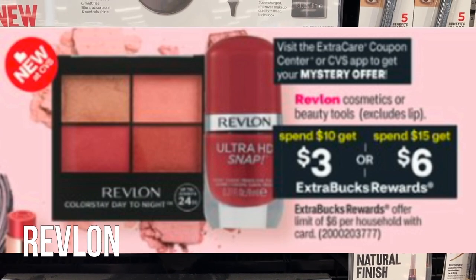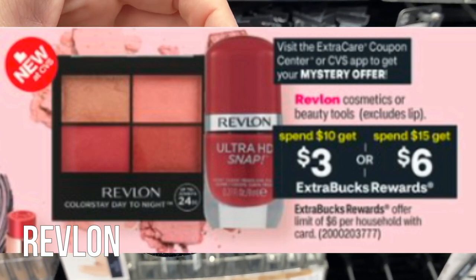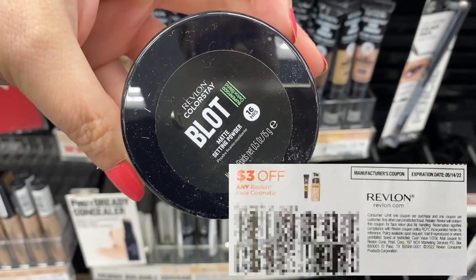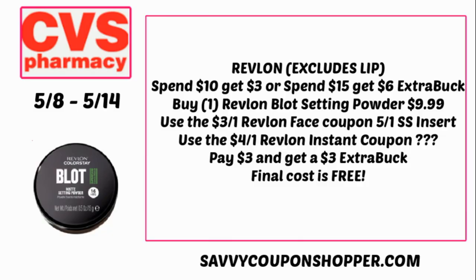Revlon has a couple of different deals. The first is cosmetics or beauty tools: spend $10 get a $3 Extra Buck, or spend $15 get a $6 Extra Buck — one or the other. We're expected to get a mystery offer on Revlon. An easy deal: grab one of these blot setting powders priced at $9.99. If your store follows the 98% rule, this is a great deal. We have a $3 off one face coupon in the 5/1 Smart Source insert — valid through May 14th — and we're expected to get a mystery offer coupon. I'm guessing the mystery offer will be $4. Using that coupon you'll pay $3 and get back a $3 Extra Buck, making it completely free.